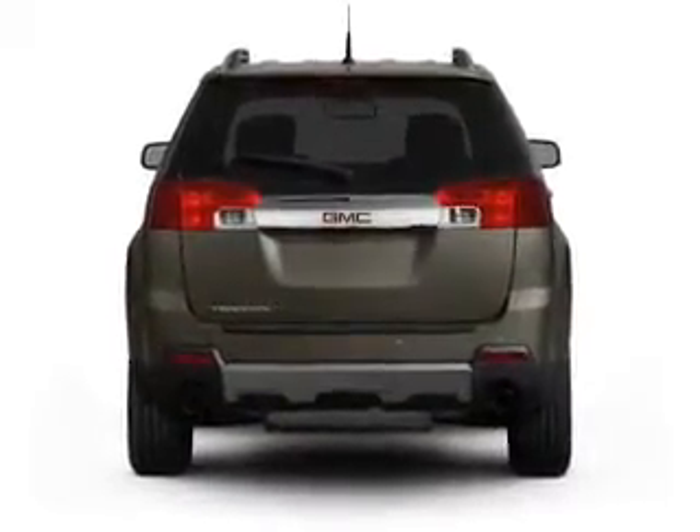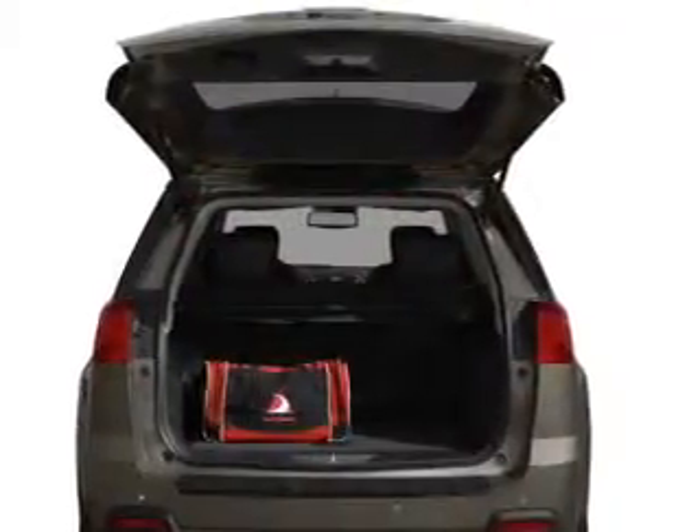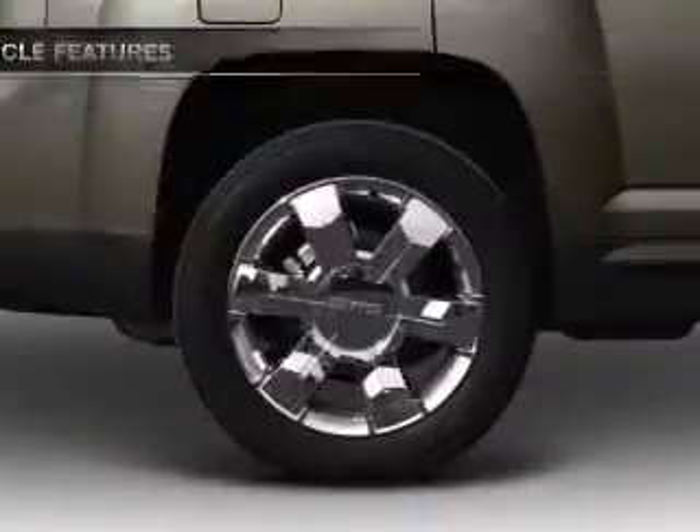Brake safely with the anti-lock braking system. Power and reliability are a great combination — this vehicle has both. Enjoy these notable features that are included in this vehicle.